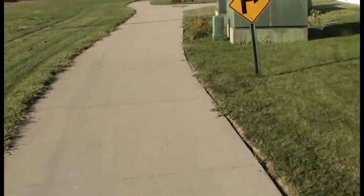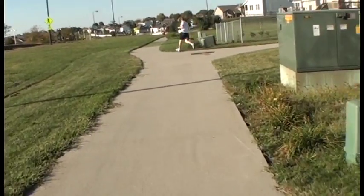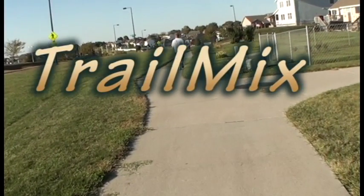All in all this is a very good bike trail. And if you have not biked on this trail I would highly recommend it. Thanks for watching and tune in next time on TrailMix.